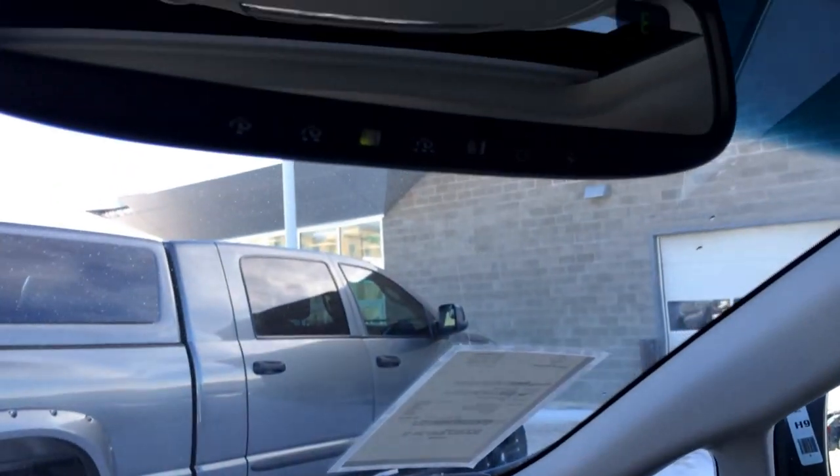You have your auto dimming rear view mirror with three different garage door openers and compass. You have a sunglass holder, overhead lighting. You have your power tilt sliding moon roof with sun shade and your adjustable headrests.